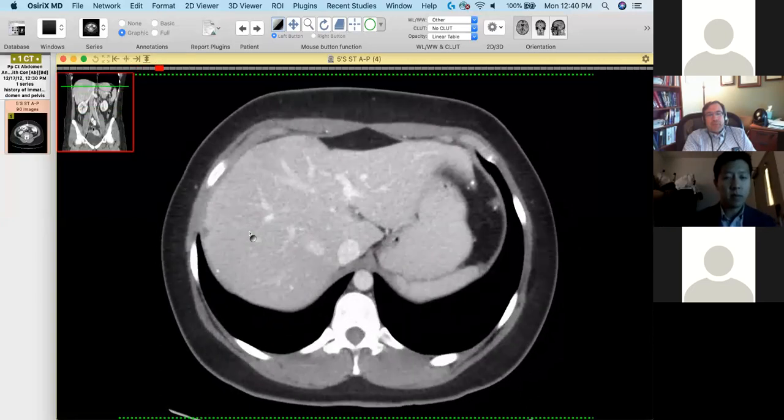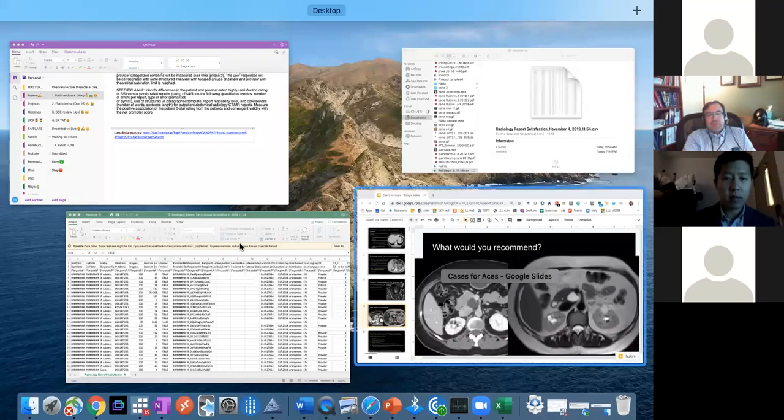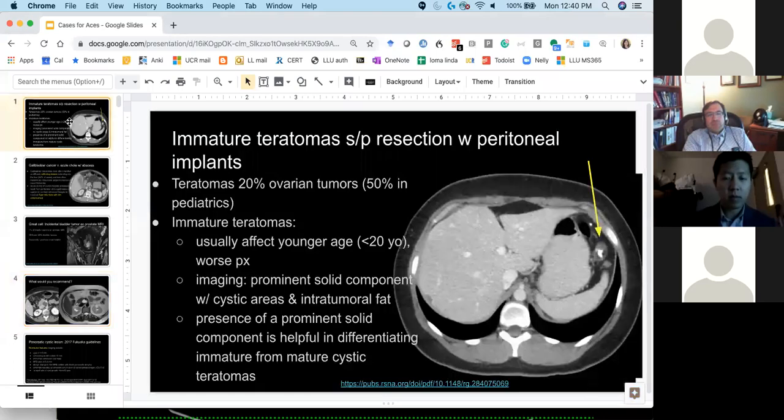So this is a mature teratoma context — immature teratomas are one of the types, but most commonly they're mature. About one in every five ovarian tumors are teratomas. Immature teratoma, which this patient had, usually affects young people and has a worse prognosis. You can distinguish it from cystic teratomas by the more solid component and intratumoral fat, compared to a cystic mature teratoma.